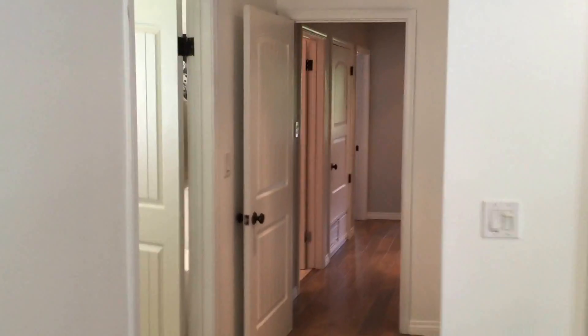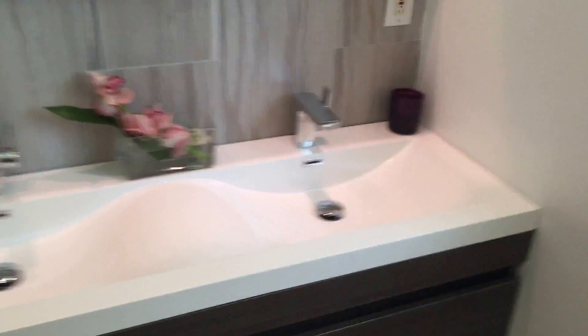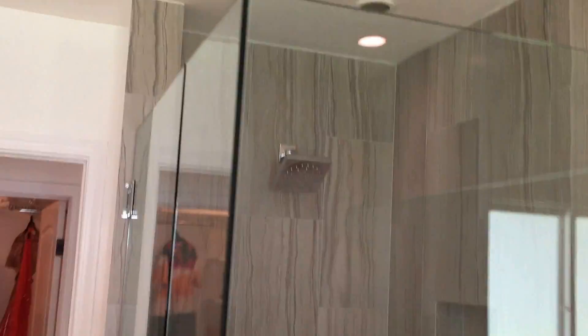Here's the master bedroom. And then we come back out towards the master bathroom, with a nice big shower over there, and the toilet and a cool bathtub.